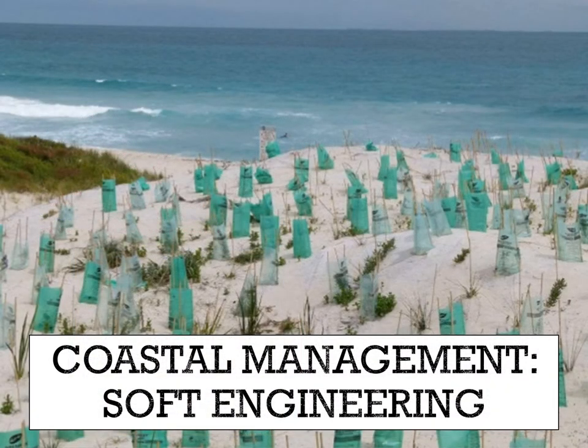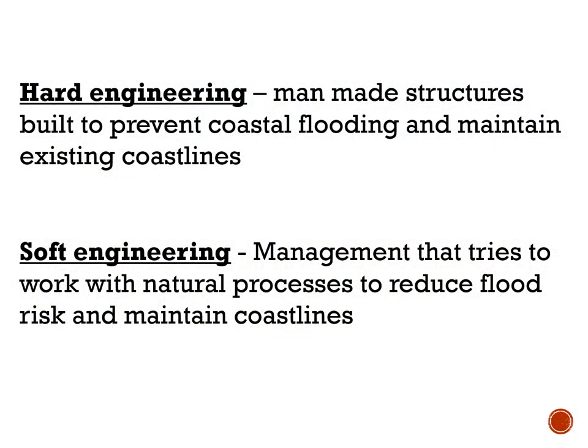So for today's work, we're going to look at coastal management again, and this time we're going to look at soft engineering. Now we looked at soft engineering in terms of rivers — soft engineering in terms of coastal management follows a lot of the same principle. Where hard engineering had man-made structures built to prevent coastal flooding and to maintain existing coastlines — structures like sea walls, curved sea walls, and groins — soft engineering is management that tries to work with natural processes to reduce flood risk and to maintain coastlines.